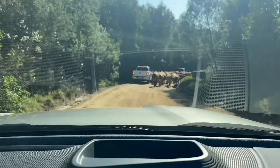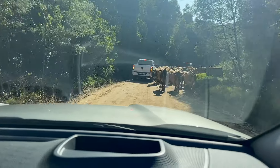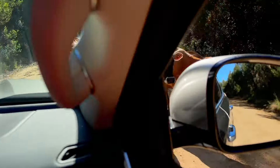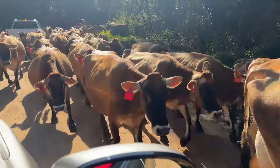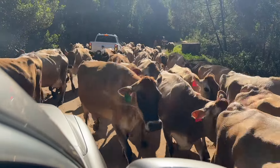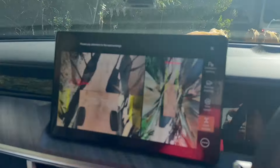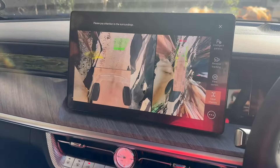We were on our way home when we made a little detour and encountered some cute furry friends — cows — who decided to take over the road. This really put the 360 camera system to the test because it had absolutely no idea what was going on and was just beeping non-stop. But it was doing its job.